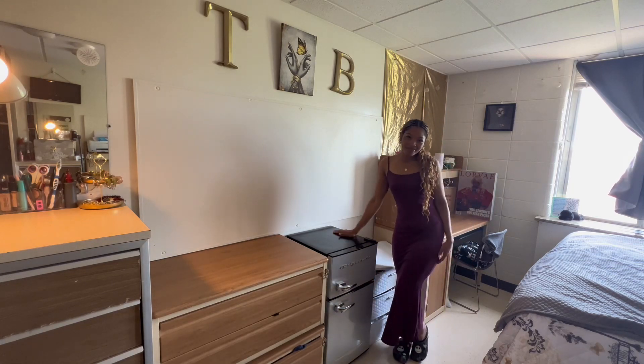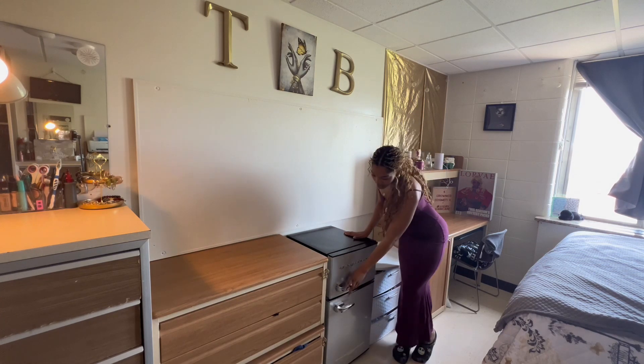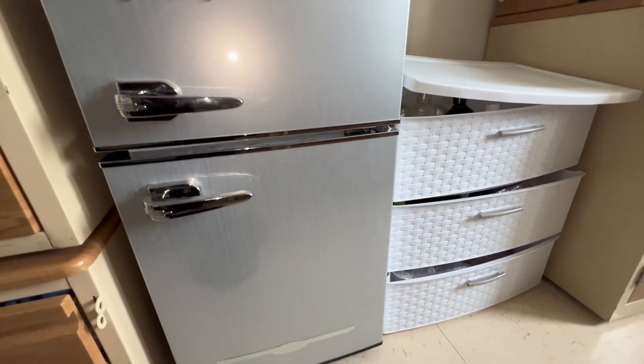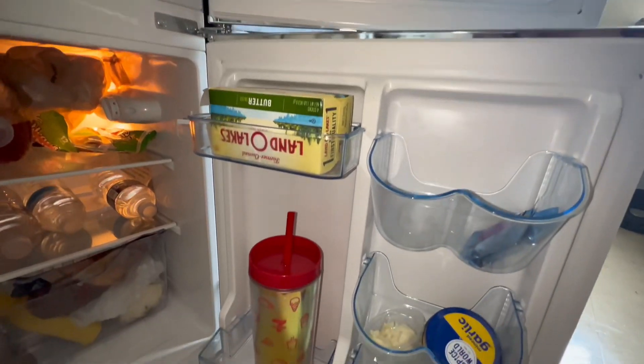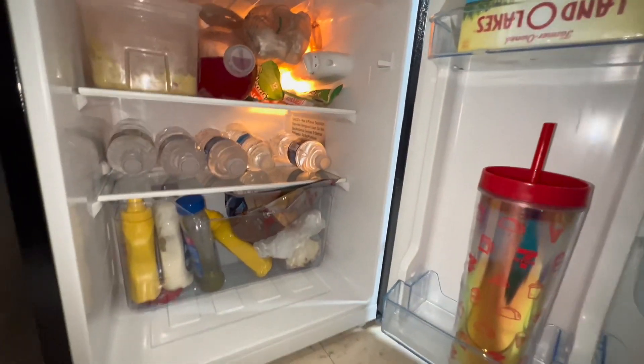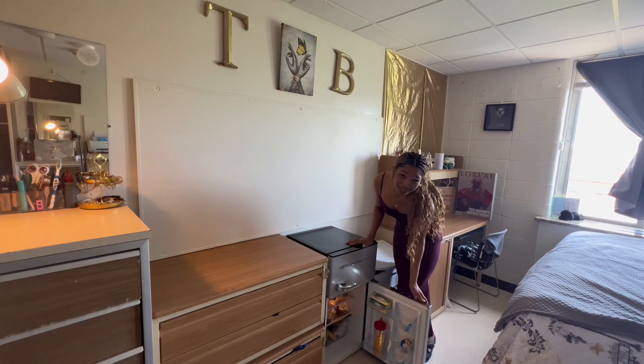I do have my refrigerator right here. This year is actually the first time they allowed refrigerators in the dorm, so I got a cute little refrigerator. It has a separate freezer area, a refrigerator area with a spot for bottles, a butter holder, all that good stuff.